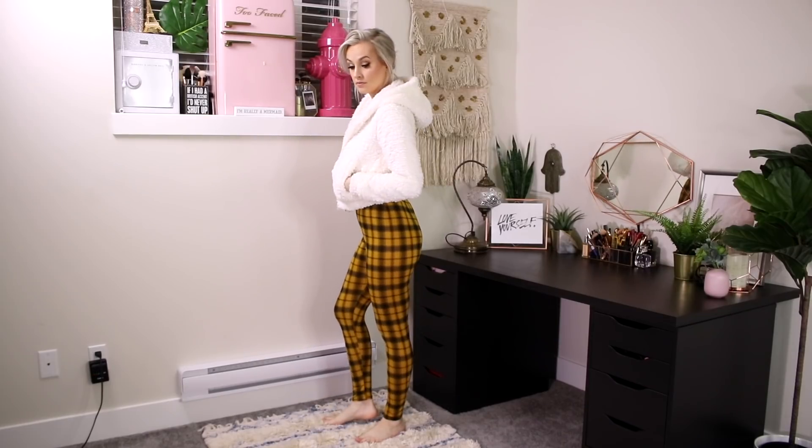Next we have this teddy bear hoodie — it is so freaking cozy. It is still snowing here in Vancouver, which is so weird because we never get snow, so this came the day before it started snowing again and I've been wearing it non-stop. It literally feels like a teddy bear, like wearing a blanket. It would be really cute with cut-off denim shorts in the summer sitting around a bonfire. I just don't know how I'm going to keep this color clean because it's a creamy white and I have children.